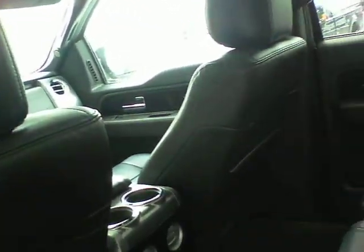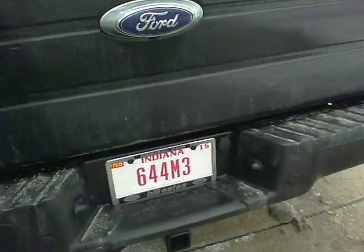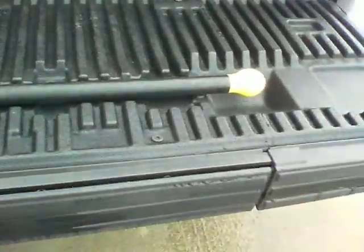The F-150 has the largest cabin space of any full-size truck. It also has a tow package, rear view camera, and this one already has a bed liner. There's the tailgate step as well.